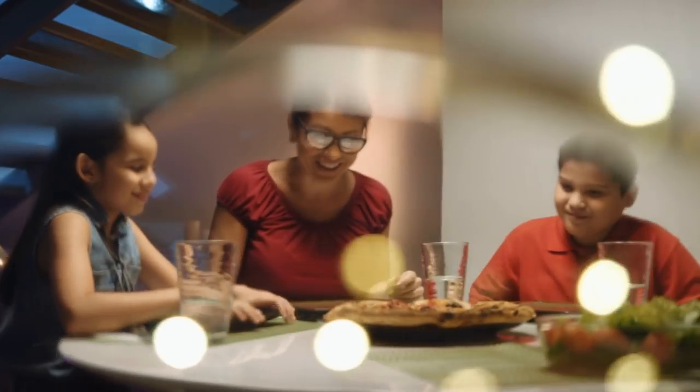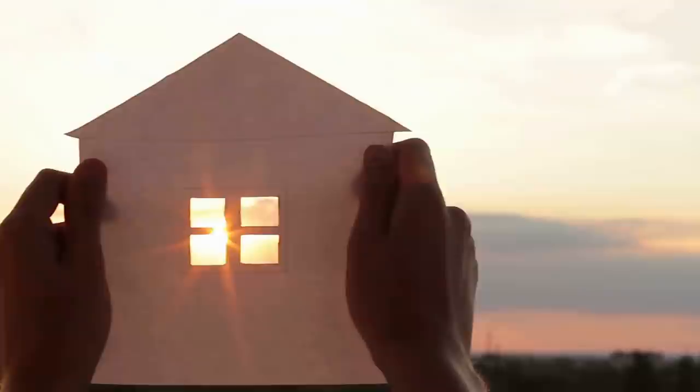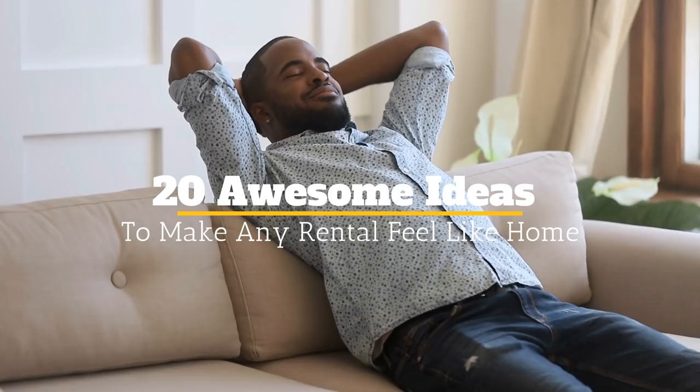If there's one drawback to living in a rental home, it's that it's usually not everything you've ever wanted. There will always be a few things that make you go, 'I wouldn't have done that if this were my own home.' Welcome to Jensen's DIY. In this video, we'll give you 20 awesome ideas to make any rental feel like home.